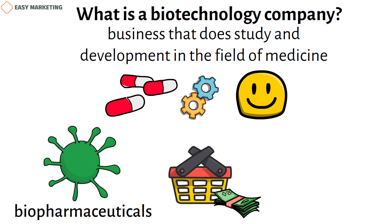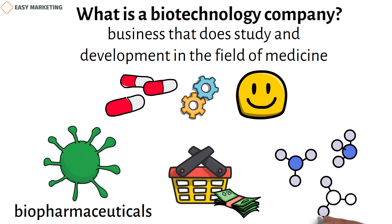In the biotech business, making money means keeping operating costs low and making as much revenue as possible from sales. What's interesting about this industry is that you make live things in a lab and then sell them to people as medicines.